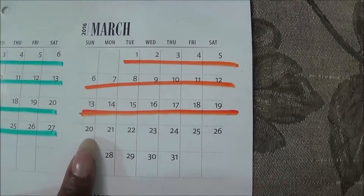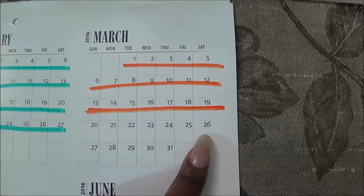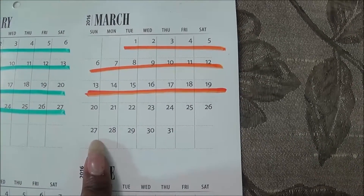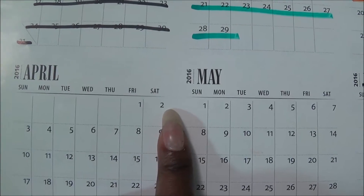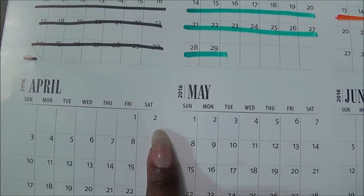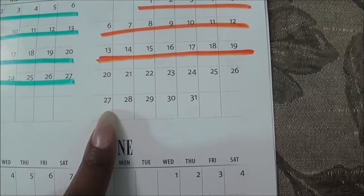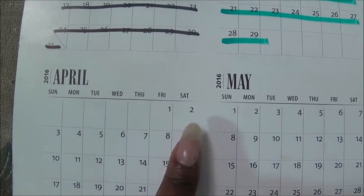It's going to start from March 20th, which is a Sunday, all the way to March 26th, then we have the 27th all the way to April 2nd. Those are the two weeks that we will be using — March 20th to the 26th, the 27th all the way to April 2nd.